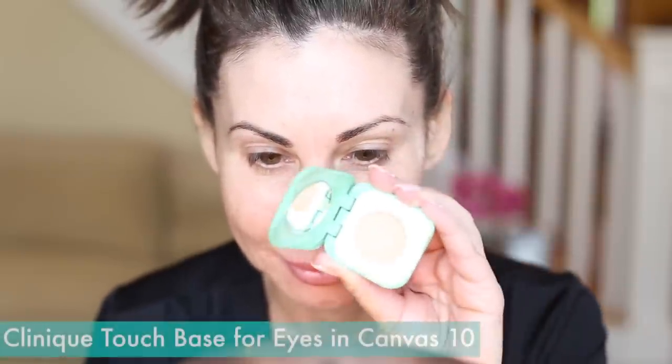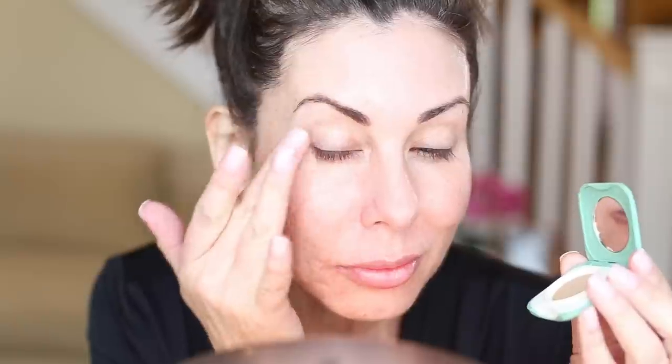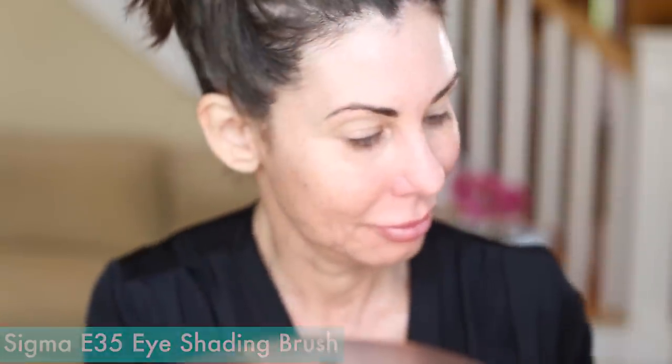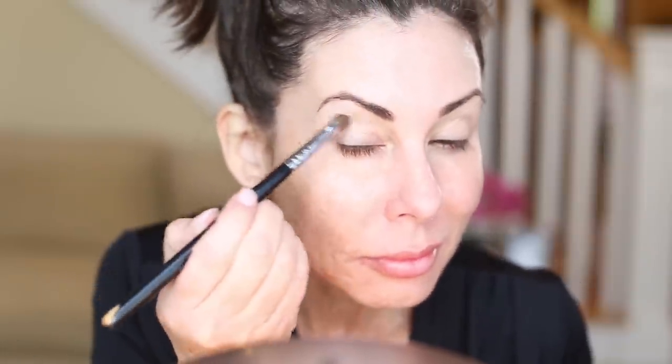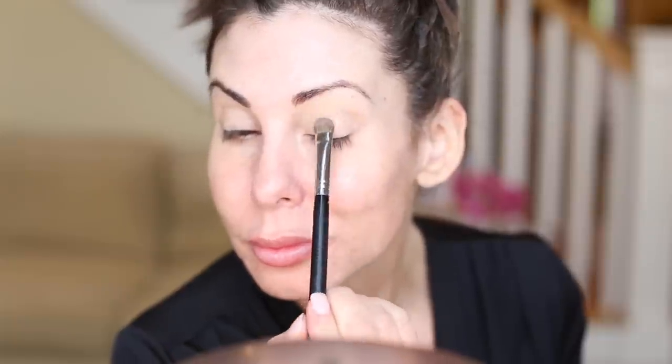I am applying the Clinique Touch Base for Eyes in 10 Canvas — love this product. I do my eye makeup before I do my face makeup. It's always important to get any leftover shadow off your brushes just in case there's a transfer of color. I always go in with a vanilla shade shadow — it's a matte. I apply it over my entire lid as a base. The reason I do eyes first is so that if there's any fallout, I don't have to worry about it.